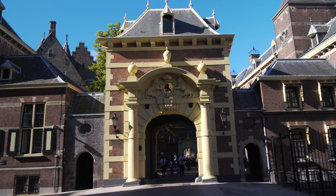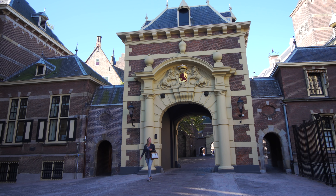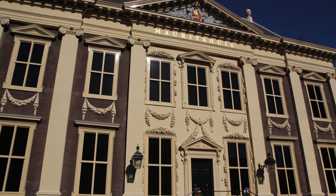Mauritshuis is one of the major art museums of the Netherlands. While it is most famous for that painting, it contains many other great works of art including two other world-famous masterpieces. It's located next to the Binnenhof Palace complex in the heart of town. Originally constructed between 1633 and 1644, it was the mansion of Count John Morris, who was Holland's wealthy governor of Brazil, and he spared no expense to make his house beautiful — a fine example of Dutch classicist architecture.